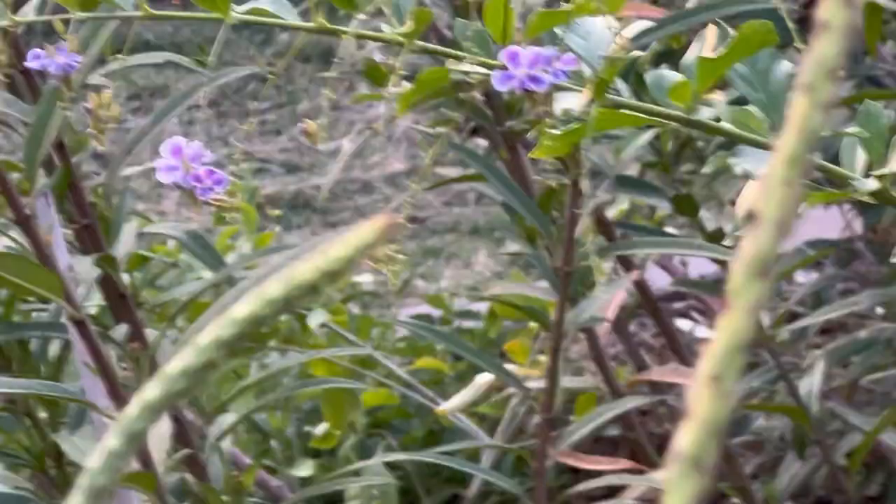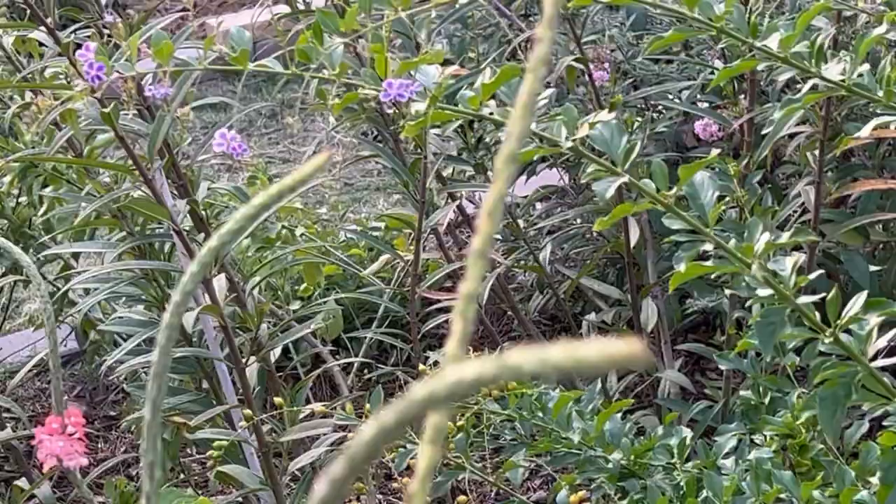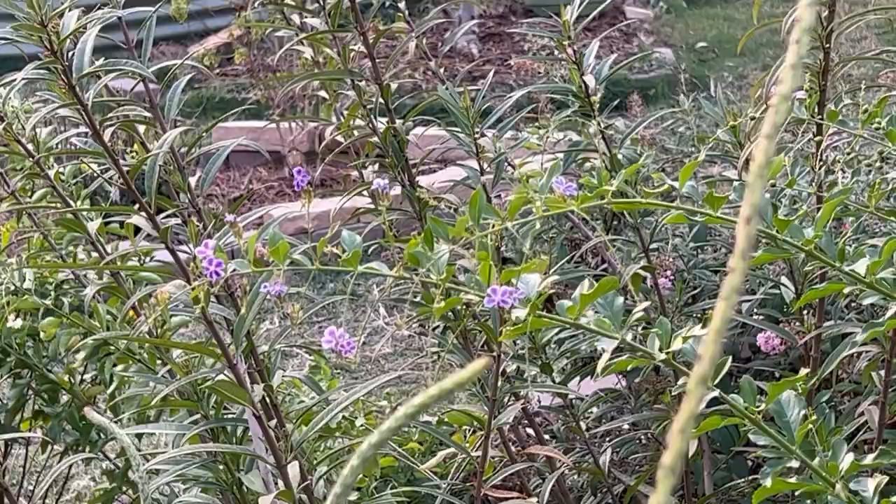Its body seemed to be covered in a fine, fuzzy hair rather than feathers, and when it flew away, it didn't make the same whirring sound that a hummingbird's wings would.